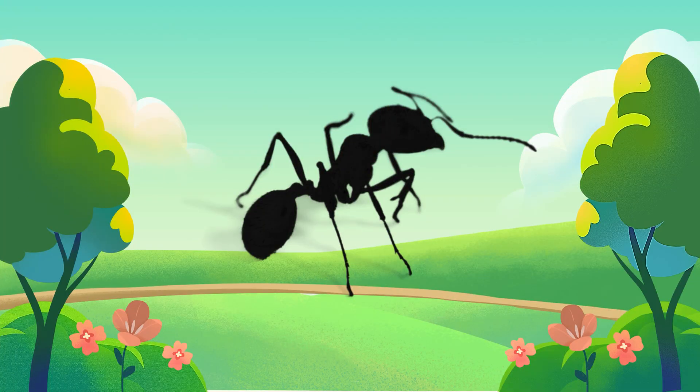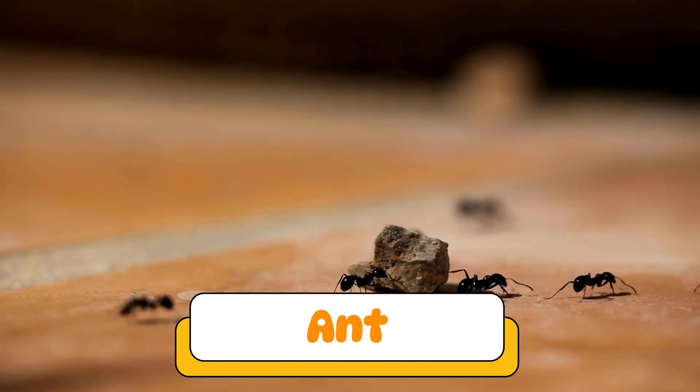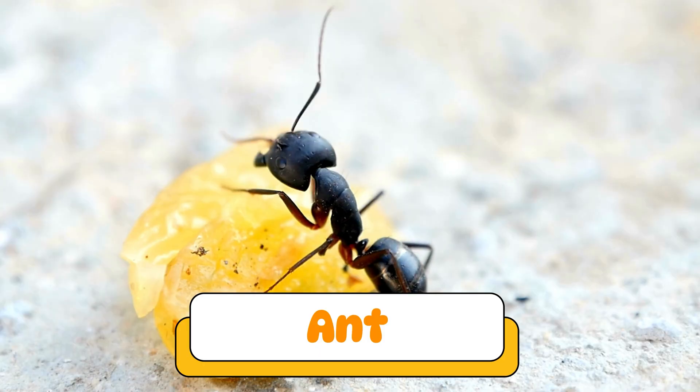Can you guess what insect makes this sound? It's an ant. Ants are tiny but work as a team. They carry food many times their size and live in underground colonies.